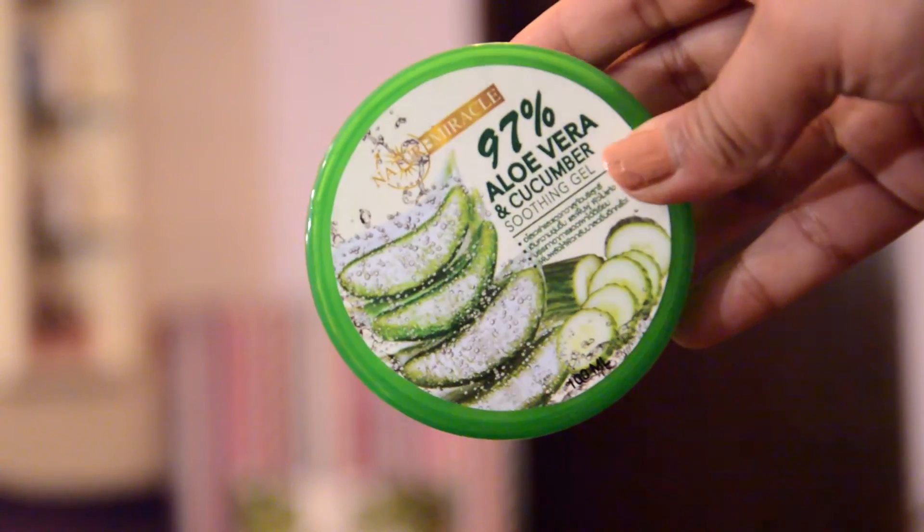Then I got this sheet mask — it's a milatte fashiony aloe mask. I really like the panda design on it, which is why I picked it up from a general store. It's priced at 50 baht. I also got an aloe and cucumber soothing gel that is 97% natural. It's a big bottle and was priced at around 180–190 baht. Next I got two pairs of mink eyelashes, which are really popular on social media. Each pair was 50 baht.